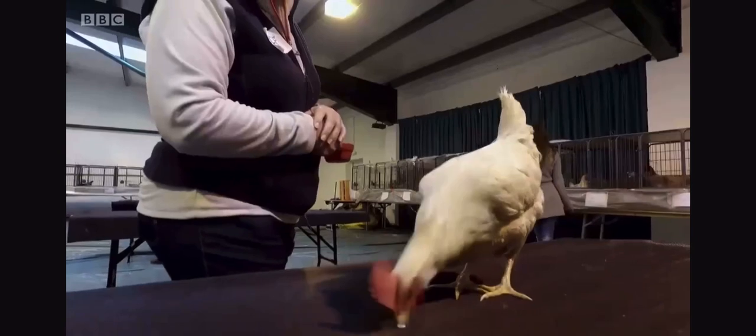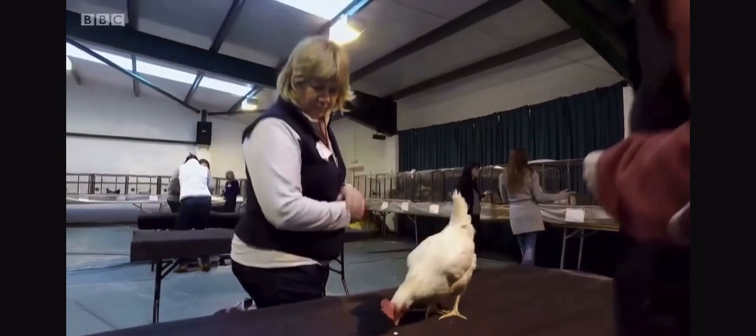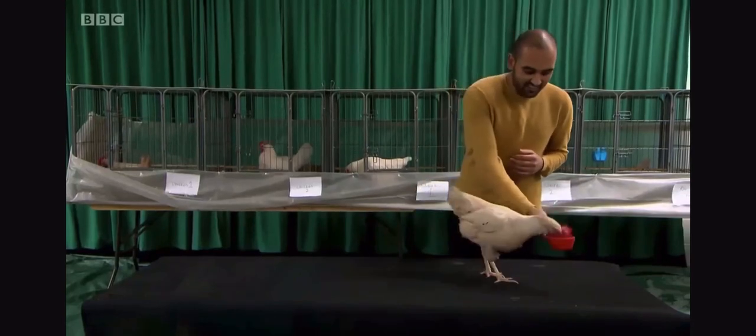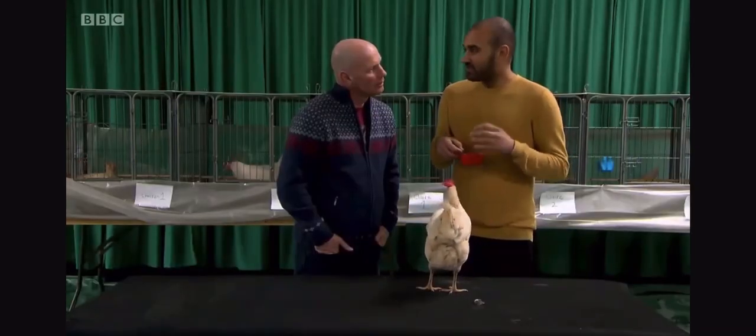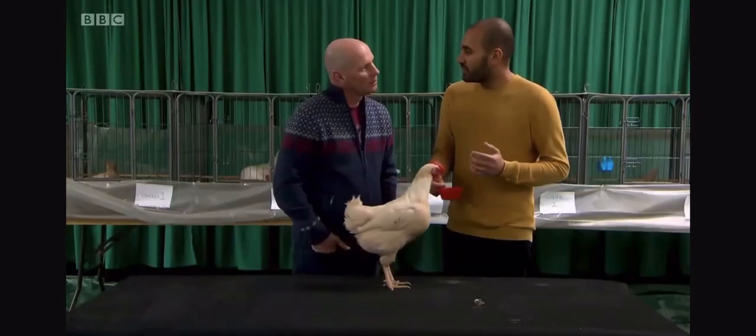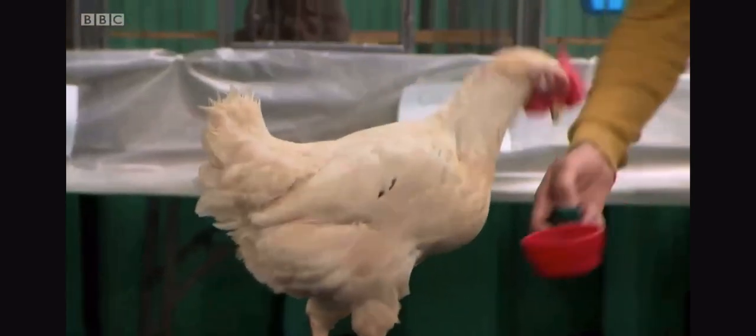Believe it or not, chickens are the ultimate training tool. Internationally renowned animal behaviourist Chirag Patel will be teaching me today. Chickens are great because they have a few simple behaviours and they learn so fast. They can flap their wings, peck things, scratch. The animal can't offer too many different behaviours, so it makes it slightly easier for the students to learn.